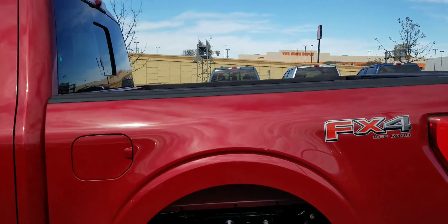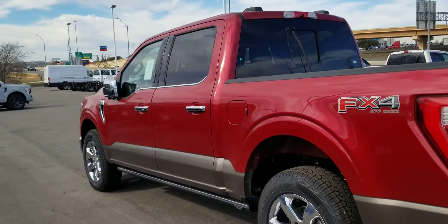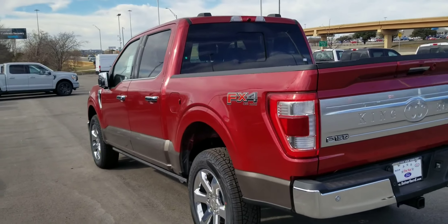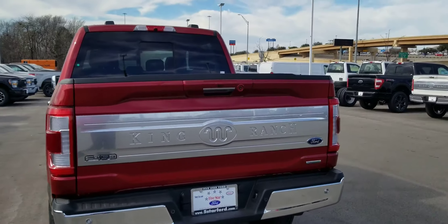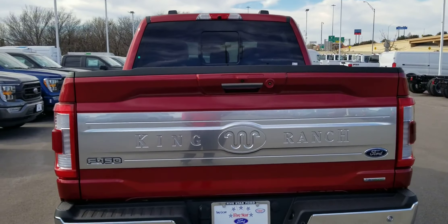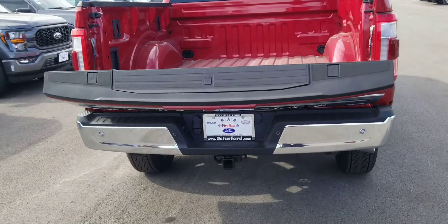Look at the wheels — it's a full-size, two-ton truck. And it has a power tailgate.